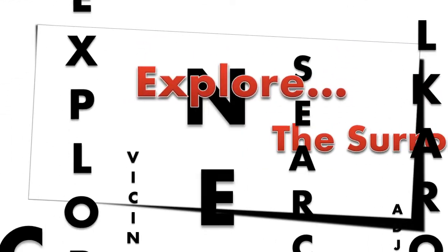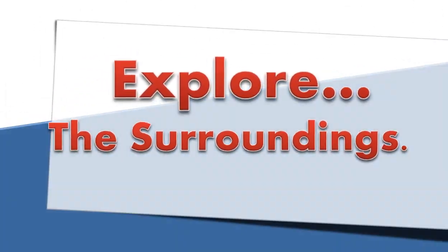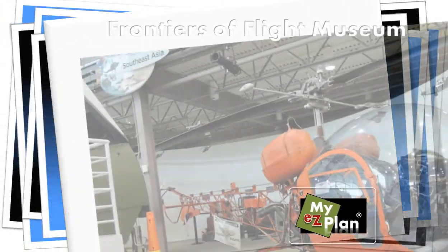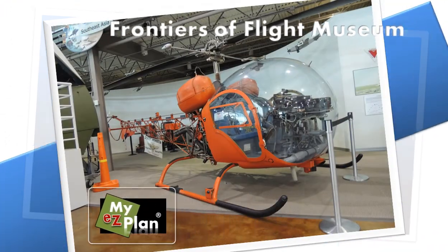Don't forget to explore the surrounding area. You can find interesting and unique places that only locals will know about. Discover shops, parks, restaurants, attractions, among many other things.